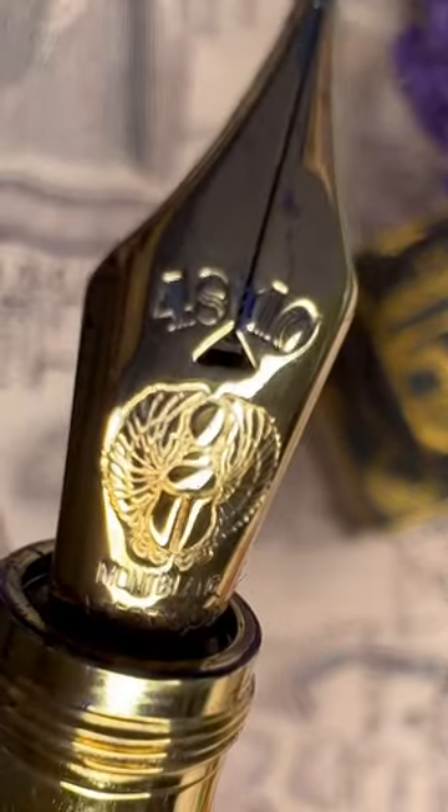It's absolutely gorgeous. And in my opinion, the most amazing and beautiful nib out there.